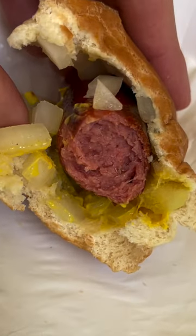Next up we went to Super Dog, a legendary local drive-in, and yes, they bring the food to your car. Is it a gimmick? Probably. Does it make the experience more fun? Absolutely.